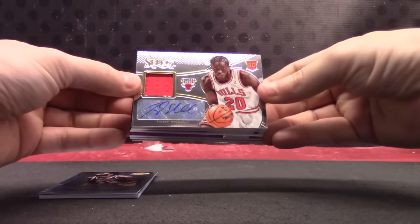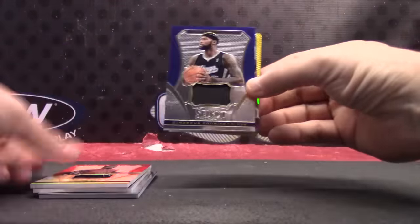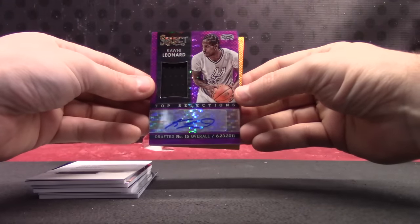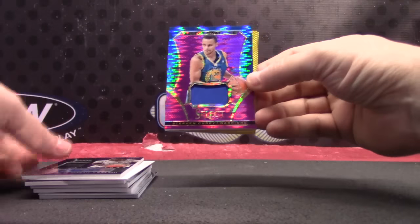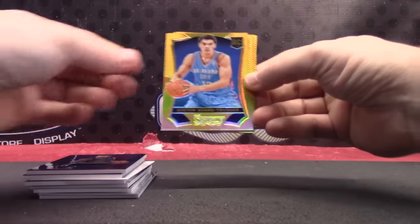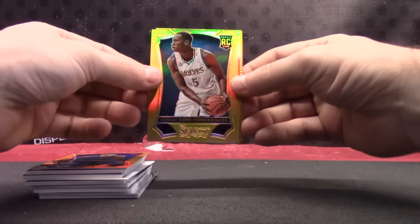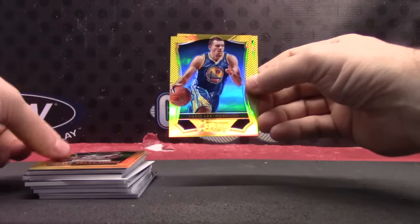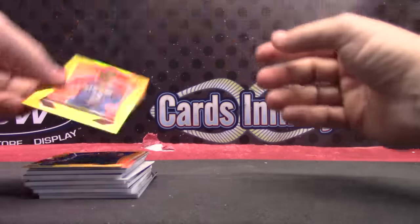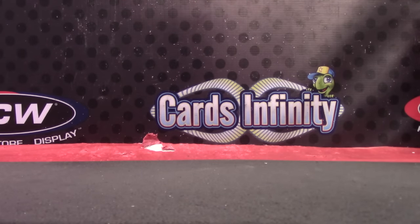Tony — jersey autograph, number to 25, Norris Cole jersey, DeMarcus Cousins. Derrick Coleman autograph, Kawhi Leonard purple prism jersey autograph. Number to 99, Steph Curry. Jersey — Stephen Adams to 99. Gorgie Jang to 10, Gorgie Jang to 10, David Lee 10 of 10 — which is his jersey number — and Lorenzo Brown, 9 of 10. That'll do it, noobs. Pretty cool man — you got a ton of gold cards. I'll get it on the way.